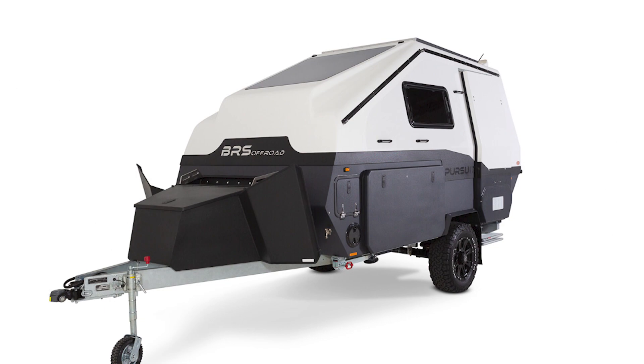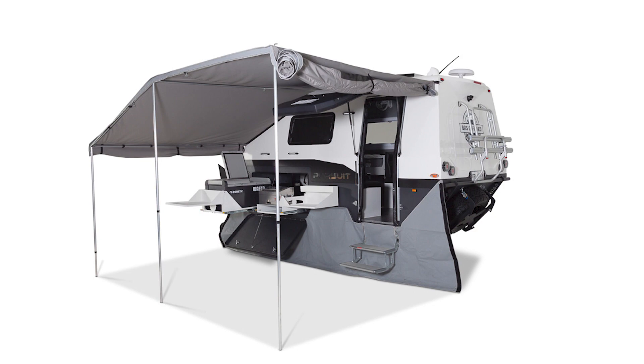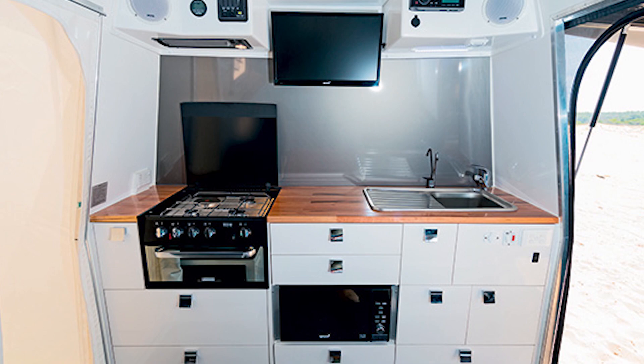Number 10. To kickstart our top 10 list we begin with a BRS Pursuit Platinum. This robust and four-wheel drive compatible hybrid camper has all the simplistic comforts of home combined together with an array of modern technology. A queen size bed with an inner spring mattress and a moon gazing window roof will give you the ultimate sleeping under the stars feel. The Platinum also comes with a kitchen fitted with a fridge freezer and even a pull-out outdoor barbecue for those warm summer evenings.